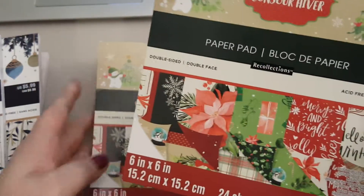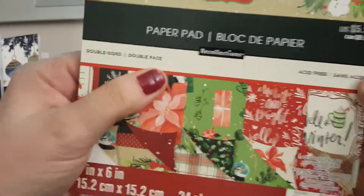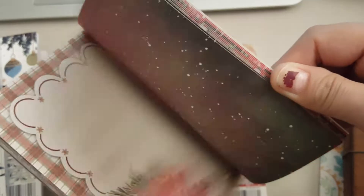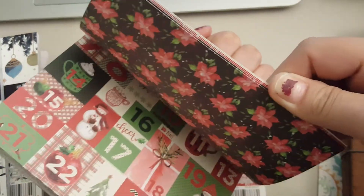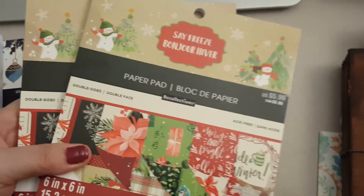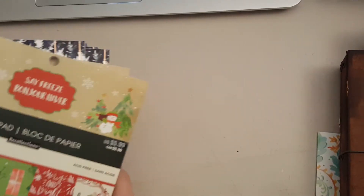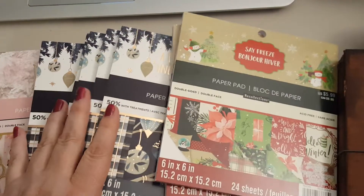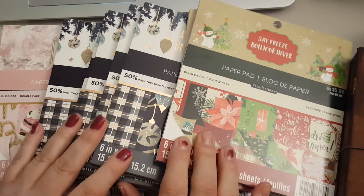The Say Freeze look like they're double-faced paper, so that's pretty cool — these will be really fun to play with. You could make some travelers notebooks or some covers with them. These are six by six pads; I don't buy six by six pads very often, but I have an idea so I'm hoping my deal will work. I hope you enjoyed my small paper haul.